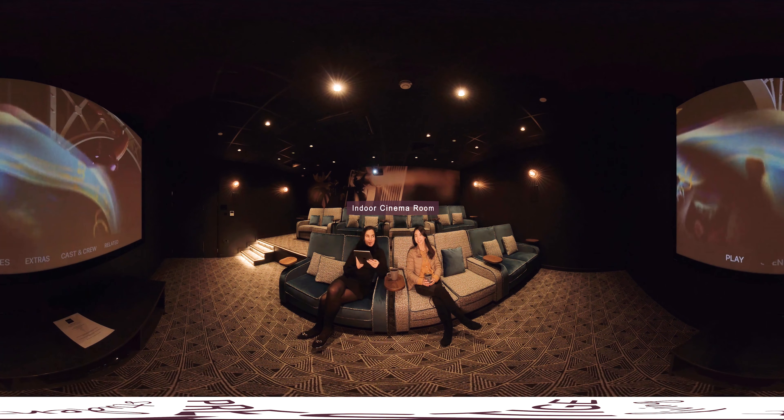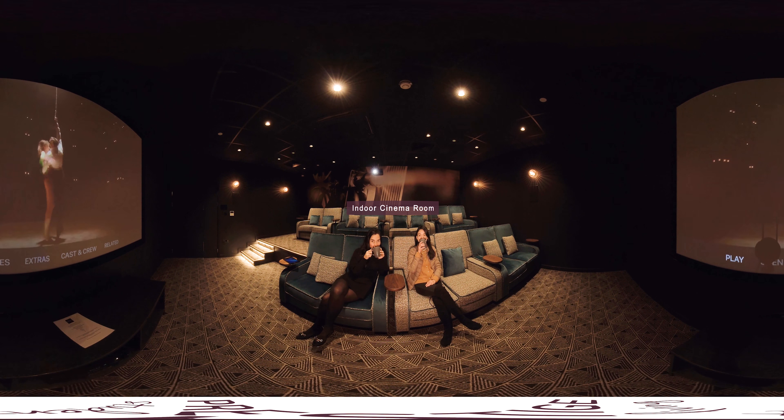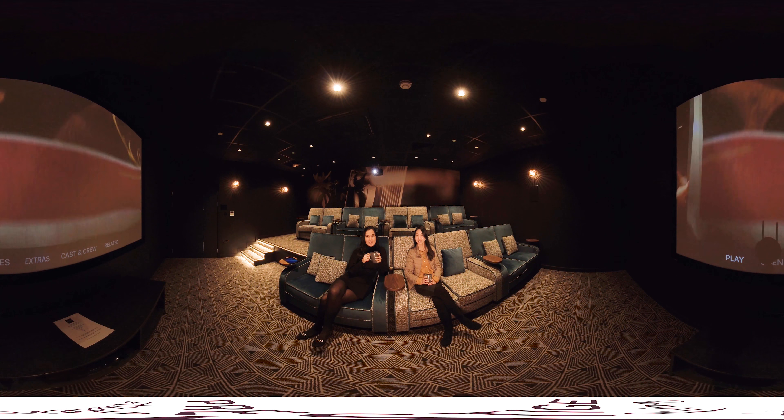Welcome to the cinema room. You can enjoy this room whenever you like. Log on to all your accounts including Netflix, ITV and Sky. We throw regular movie nights in here so you can enjoy a movie and pizza with your friends.